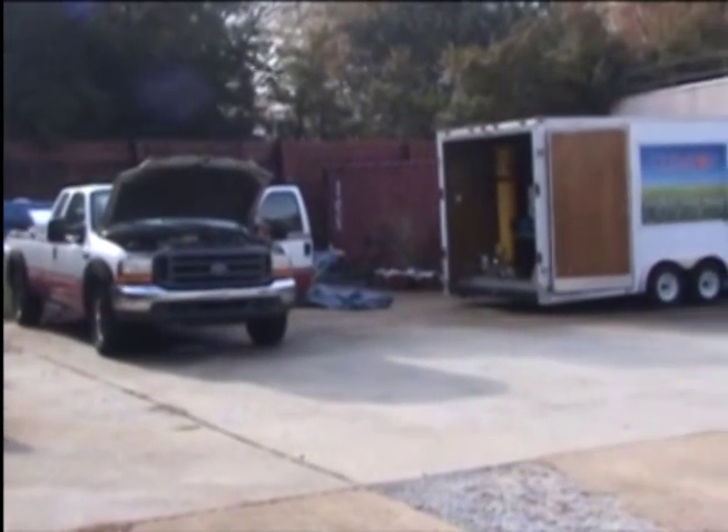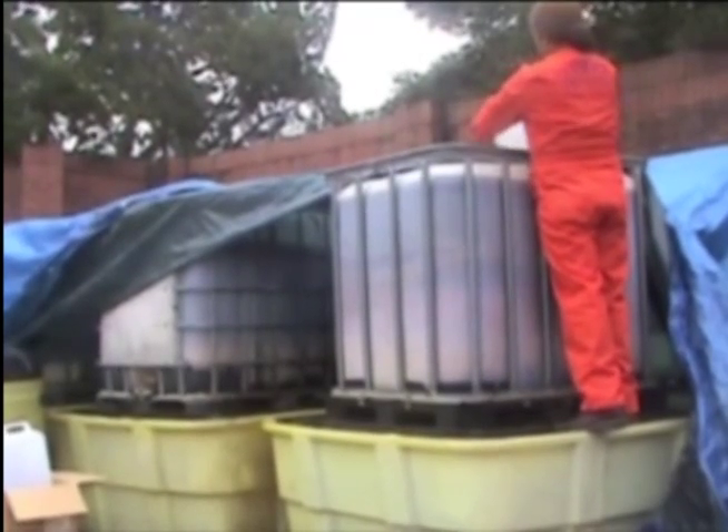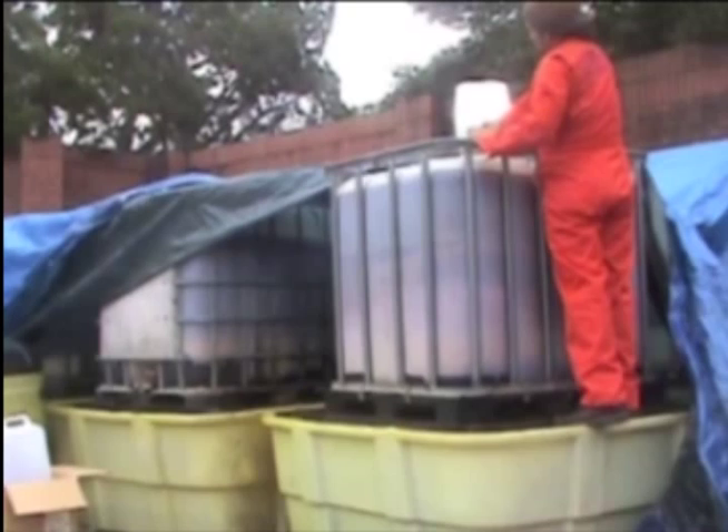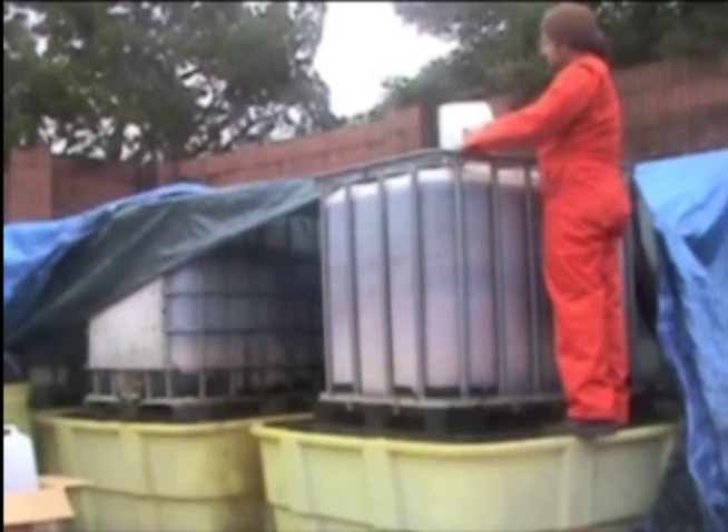First, the residual food, referred to as gravy, settles out of the collected oil. The oil remains on the top as the gravy settles to the bottom of the tank. This oil on top is what is used to make the biodiesel.